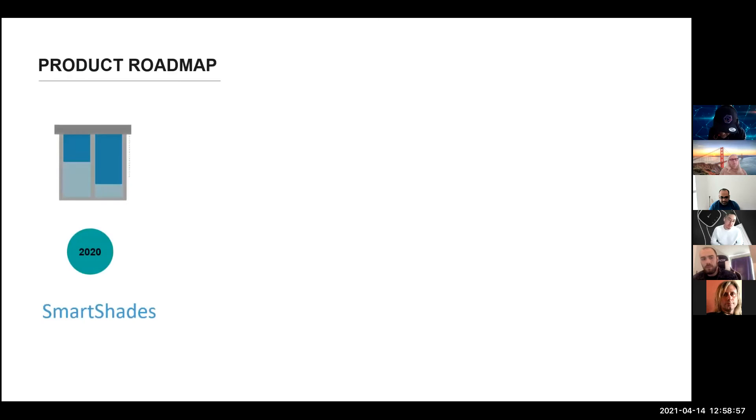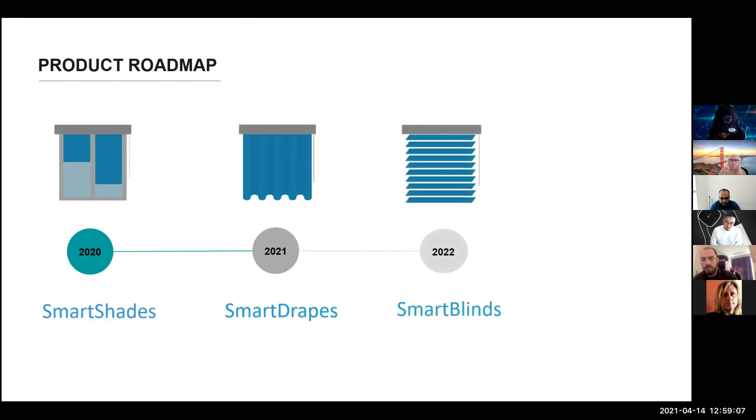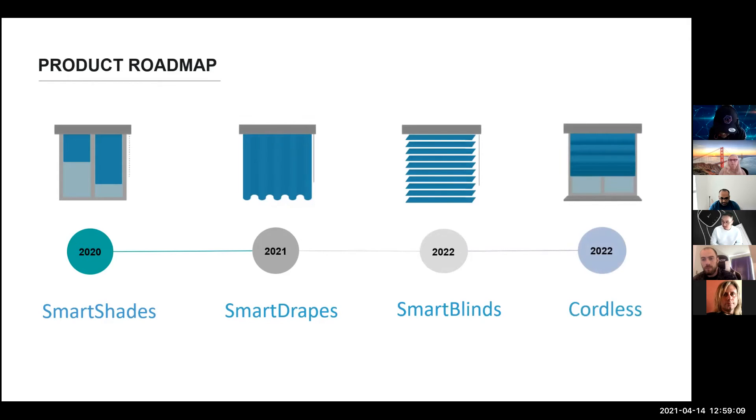Our vision is to be the one brand associated with smart window coverings, and as such we have a product roadmap to launch additional devices in the space. We've already launched smart shades, compatible with about one third of window coverings in the market. We're currently developing a retrofit solution for drapes launching later this year, followed by a device for blinds and finally a solution for cordless.